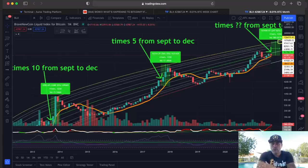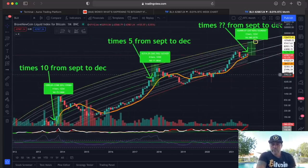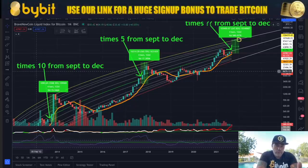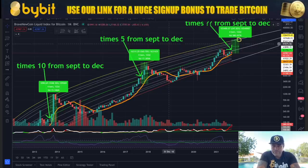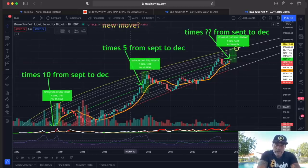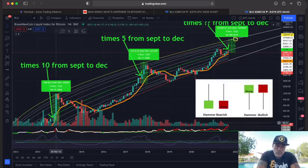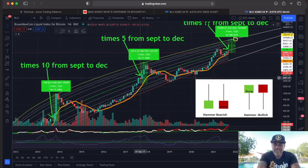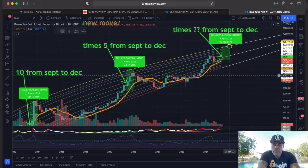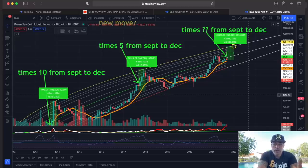I've been sharing this chart on Twitter for a couple of weeks. Did you see the moves from September to December in the last two bull runs? In 2013 we went times 10, in 2017 times 5. So I asked on Twitter: where do we go today — are we going times 2, 2.5, or 4 from September to December? The difference is: in September 2013 we saw a hammer candle — a long wick to the downside, a body, and a small wick to the top. The same in 2017. This September candle is different — that's the only difference I can see.